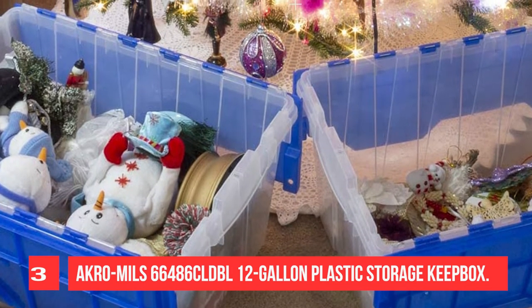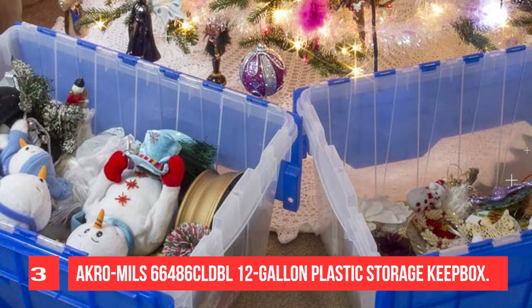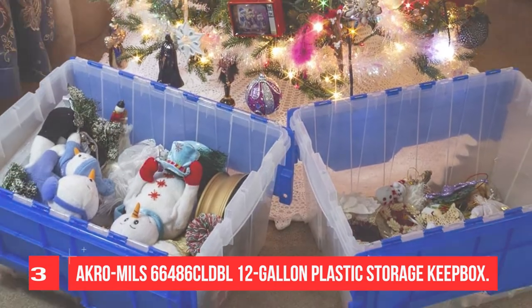More sturdy than cardboard boxes, Keep Boxes also protect contents from impact and water damage.